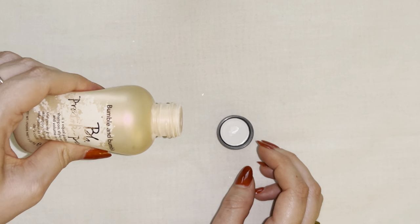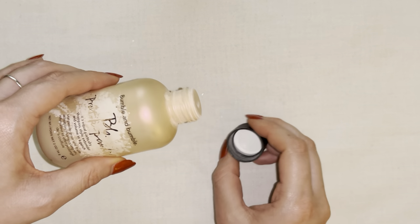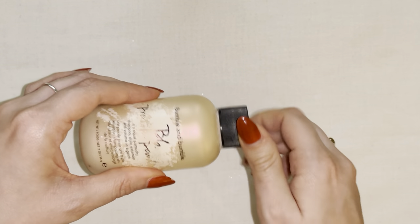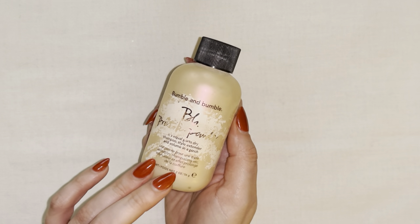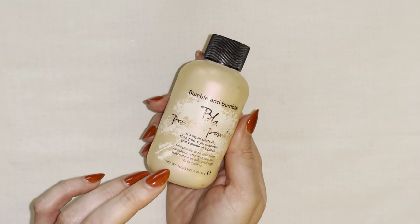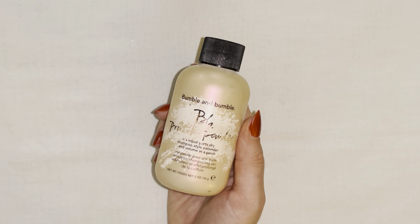A little bit goes a long way — you just pump the bottle like this, and the powder starts to spray out. You apply this directly to your roots; it gives you instant volume and definitely keeps your hair looking nice and clean for an extended period of time. I cannot say enough great things about this product — I would highly recommend it.